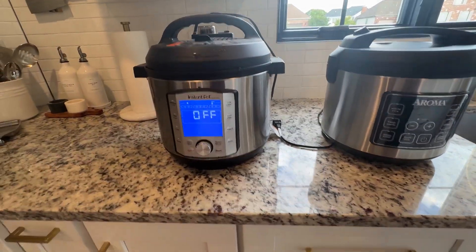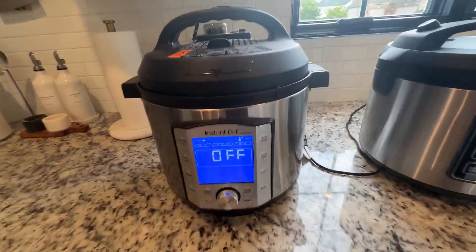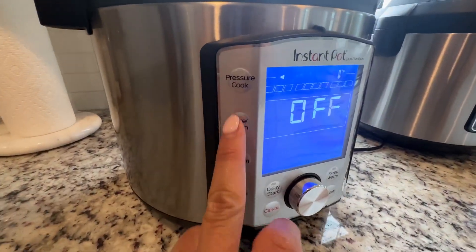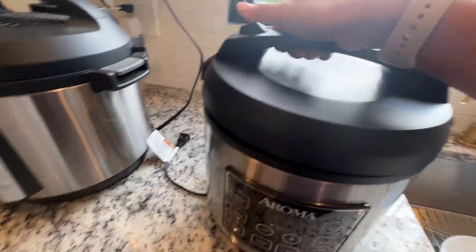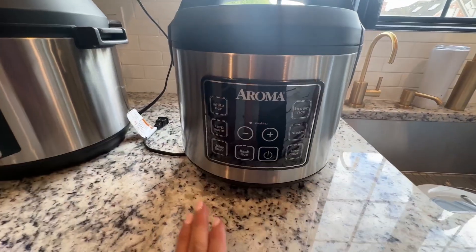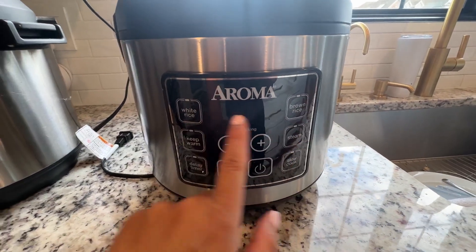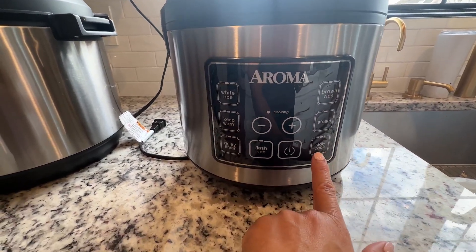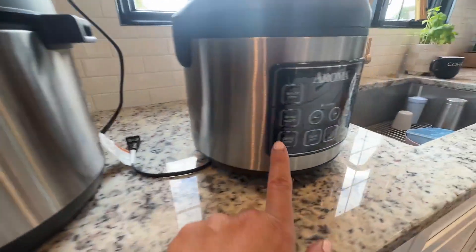Hi everybody, just want to quickly give you a comparison between the Instant Pot and a typical rice cooker. As you can see, the Instant Pot is a pressure cooker but you can also use it as a rice cooker. The rice cooker is for different kinds of rice — it does more than you think: you can pick white rice or brown rice, since brown rice cooks longer, and you can also steam, slow cook, or keep warm.